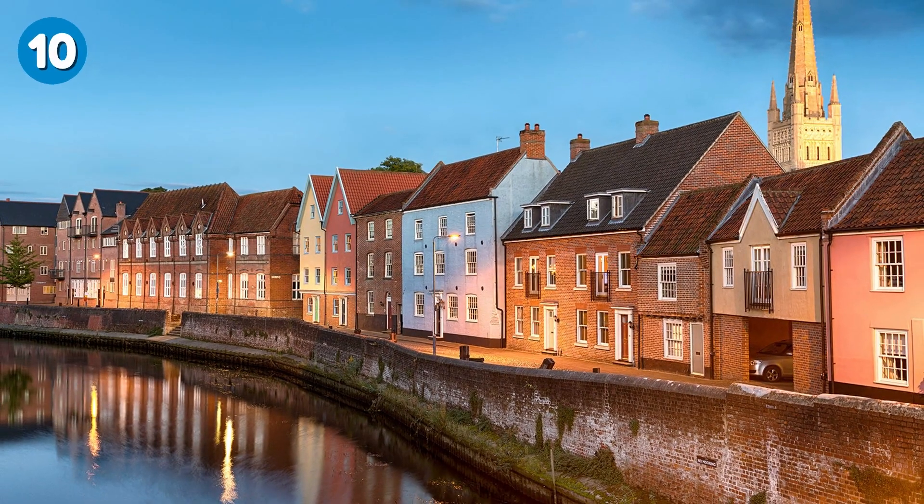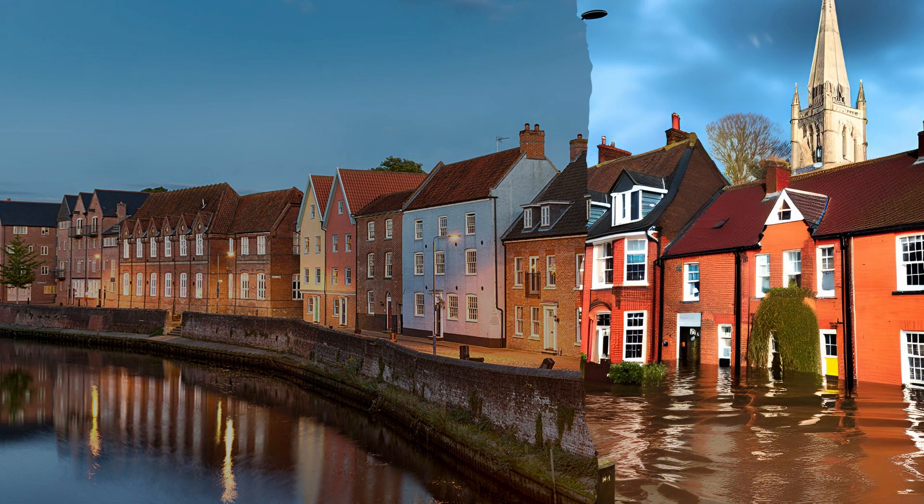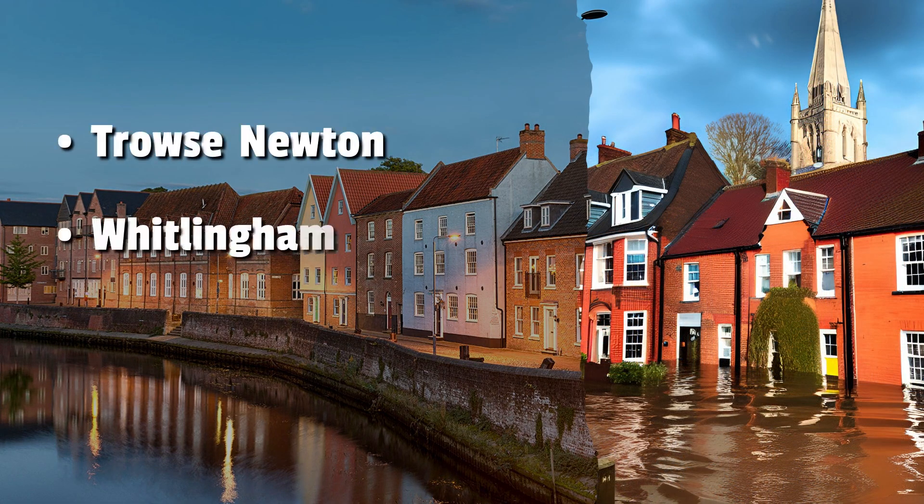Number 10: Norwich. Although inland, parts of Norwich along the River Wensum are vulnerable to sea level rises. This potentially includes Trouse Newton and Whitlingham. Also situated to the east of the city and near the River Yare, Thorpe Hamlet could also be lost to rises in sea levels.